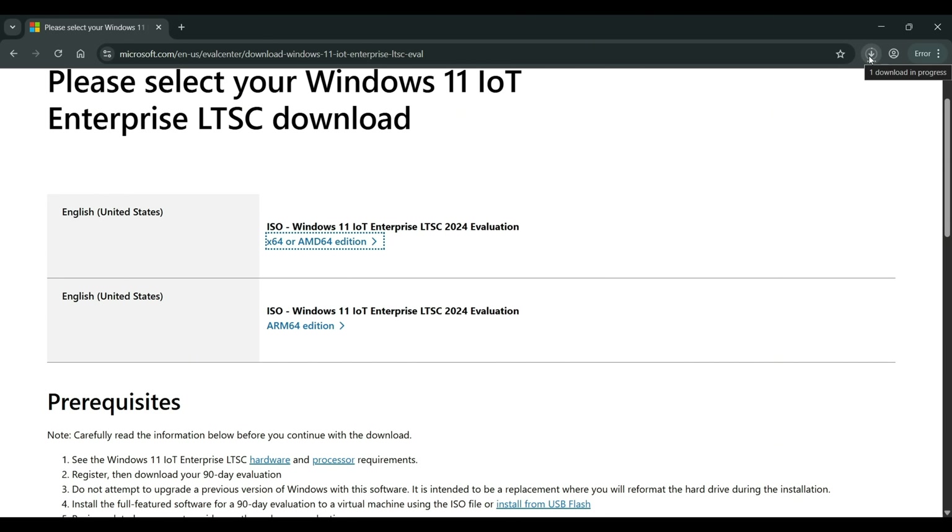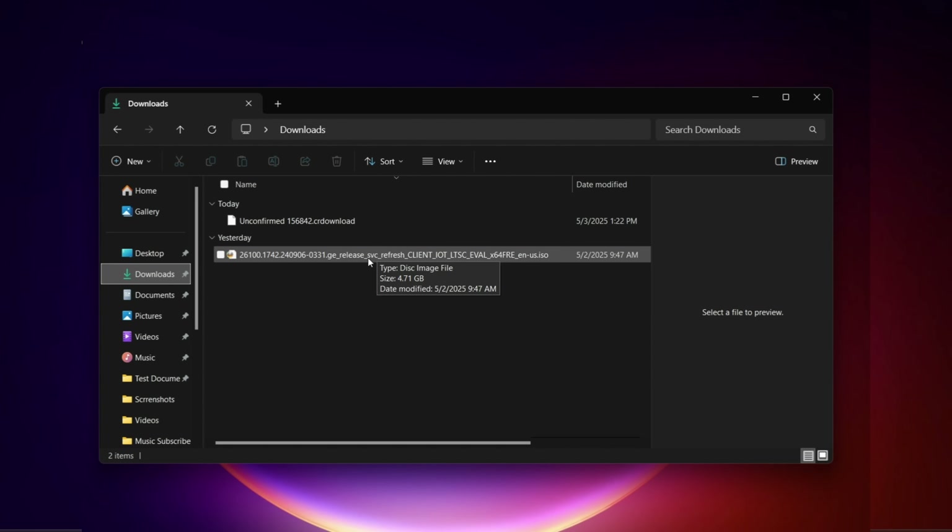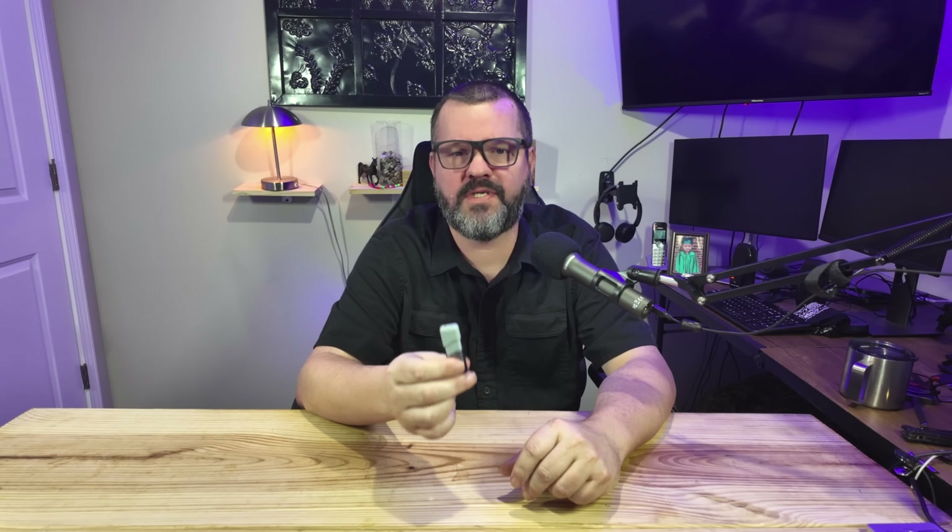I've already downloaded it, so I'll cancel the download. Once yours completes, you should have the ISO in your downloads folder. There are two ways to do this: you could mount the ISO and run the setup directly, but know that will wipe out your existing version of Windows — you cannot upgrade and you cannot go back. So again, do not do this on your main computer. The other way, which I'll demonstrate, is creating a bootable USB flash drive so you can do this on a different computer. For that, we will need Rufus.